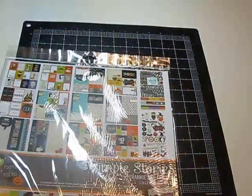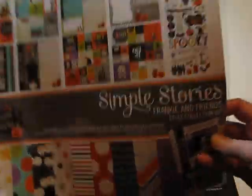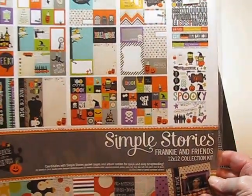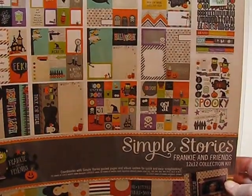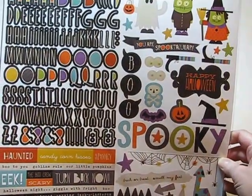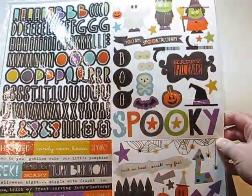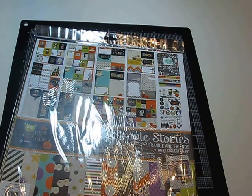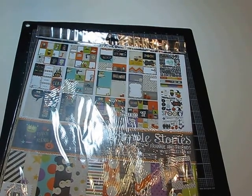This is an older collection, but it is the Simple Stories Frankie and Friends collection kit and it was only $5. I'm not a big Halloween scrapper — that's not my favorite holiday or anything — but for $5, I almost bought two. I have some Halloween stuff already, but this is really cute. Simple Stories is one of my absolute favorite scrapbook companies. So I went ahead and got it.